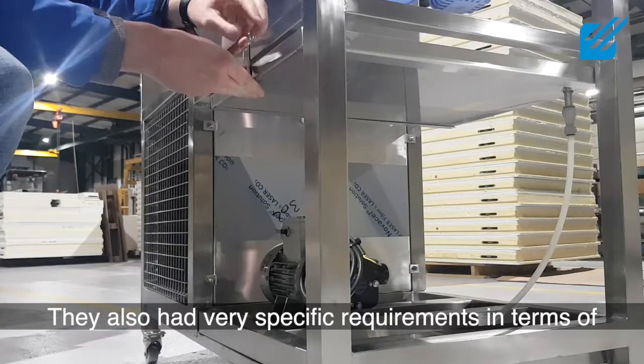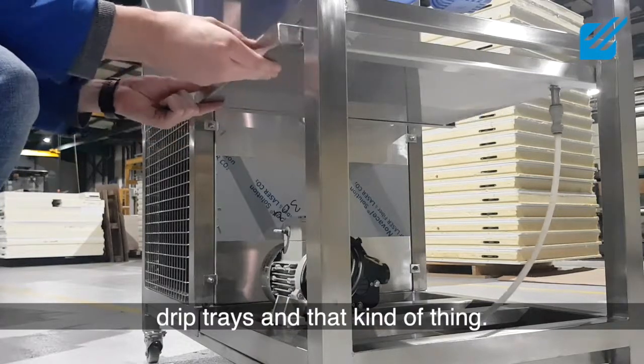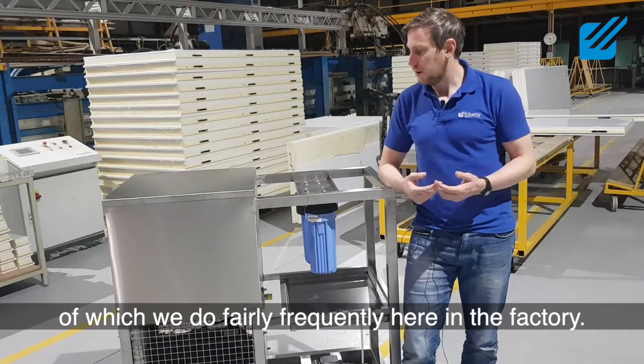They also had very specific requirements in terms of how the system was configured — drip trays and that kind of thing — which we were pleased to incorporate as well. This is a good example of the kind of custom system we do fairly frequently here in the factory.